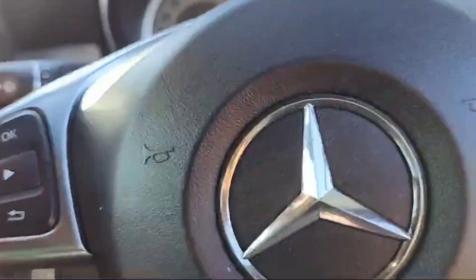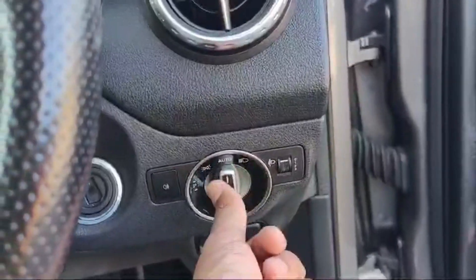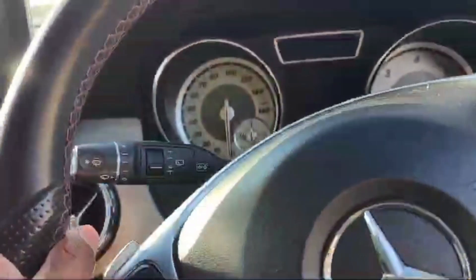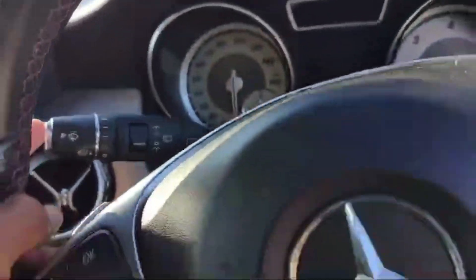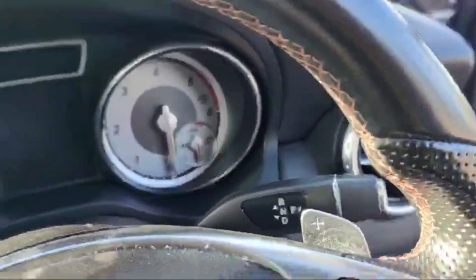This is the light controller and the automatic light option is there on the dashboard. On the left side is the front and rear wiper controller, and on the right side is the transmission system.